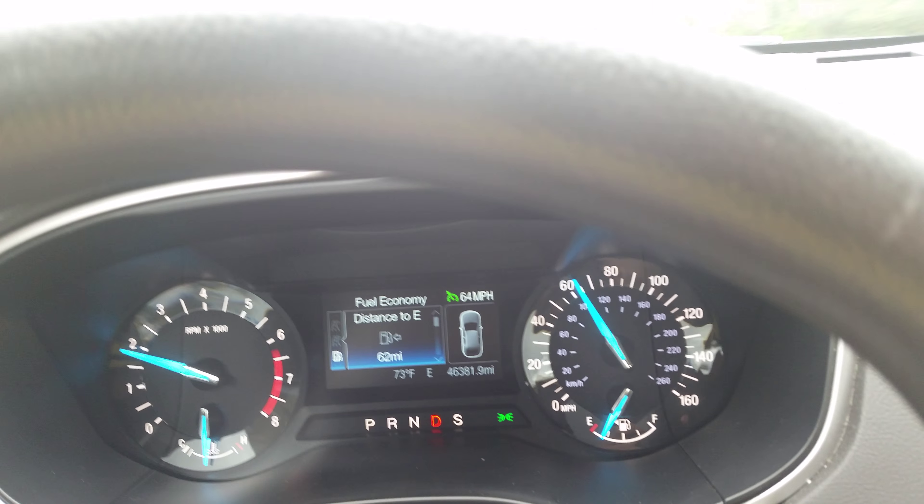39.3 miles to the gallon, averaging 64 miles an hour, is not a bad fuel economy for this naturally aspirated 2.5 liter inline four cylinder. And it's a '14 Fusion.